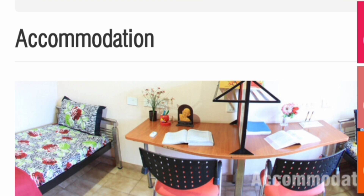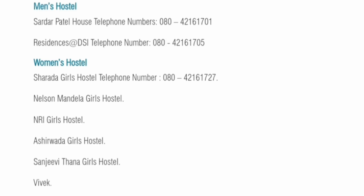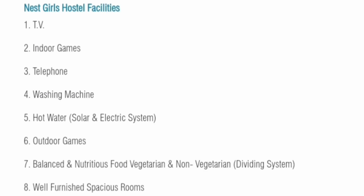Now moving to hostel accommodation. There are many hostels for men, like Sardar Patel House Hostel and residences at DSI. For women, there are hostels like Sharda Girls Hostel, Nelson Mandela Girls Hostel, NRI Girls Hostel, Ashirwada Girls Hostel, Sanjeevidhana Girls Hostel, Vivek, and Nest Girls Hostel. Facilities provided include TV, indoor games, telephone, washing machines, hot water, and outdoor games.